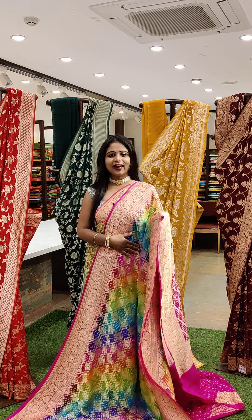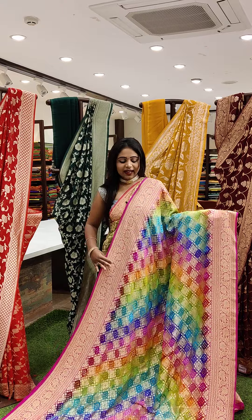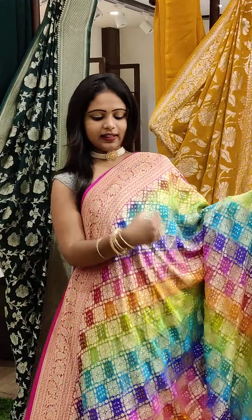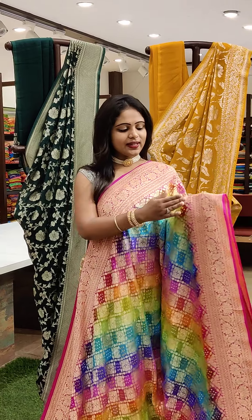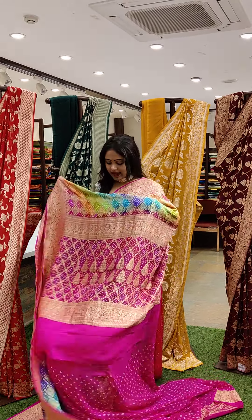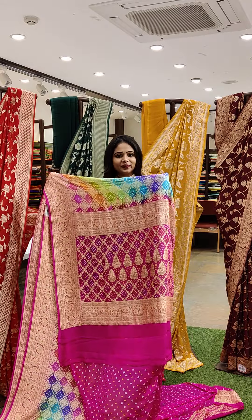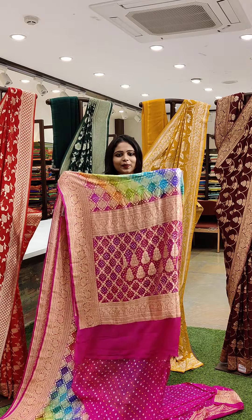It's a lightweight saree — you can see the saree work and designer. So this is how it looks. Such a beautiful saree which is a multi-colour pattern. You can see the multi colours in this saree with a pink colour border. And it's a Banarasi style. And here's the pallu — beautiful pallu, which is only pink and then golden zari combination.